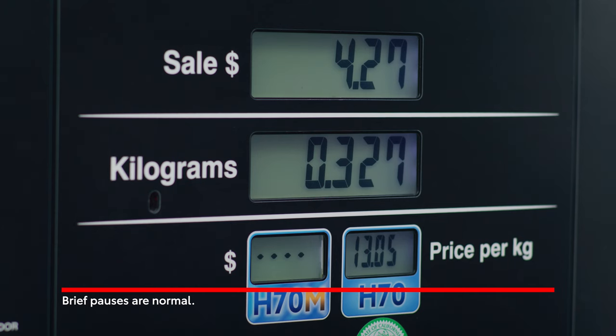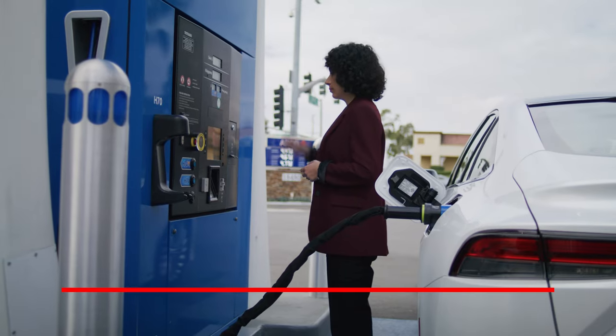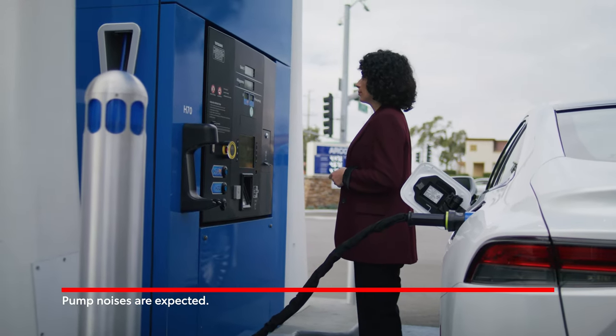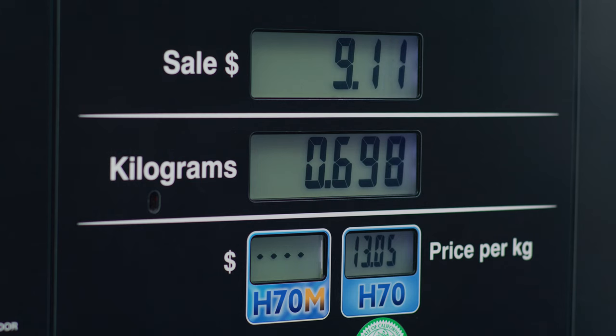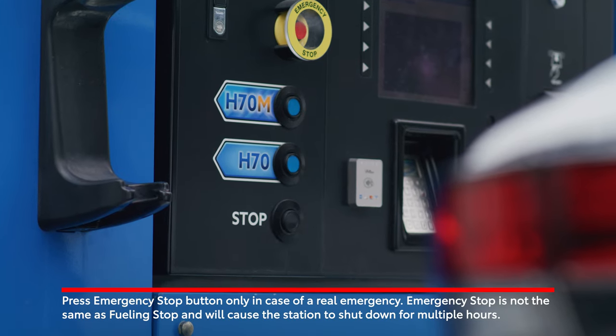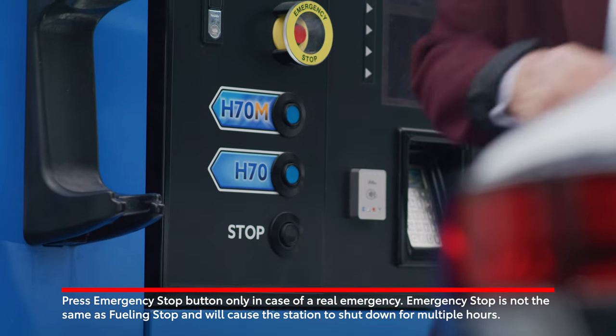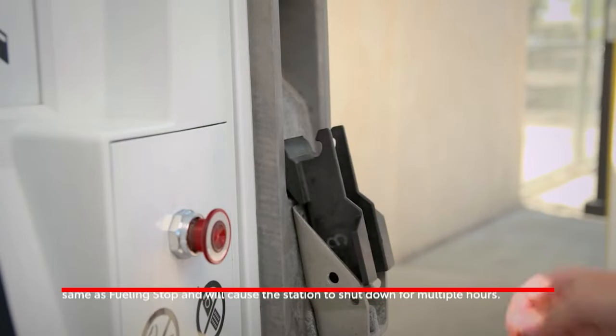It's normal for brief pauses to occur during fuel dispensing as the dispenser performs leak checks on the connection. It's also normal to hear hissing and pump noises from the dispenser as it maintains the appropriate fueling pressure for your vehicle. The dispenser will automatically stop fueling when your tank is full, but you can stop fueling at any time by pressing the stop button on the dispenser, on the screen, or by lowering the lever where available.